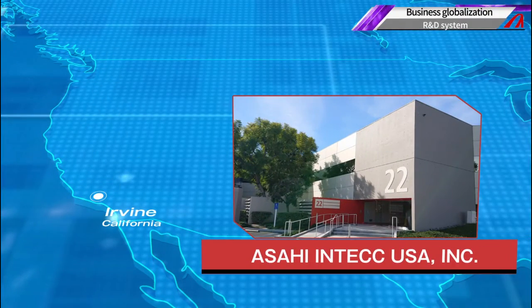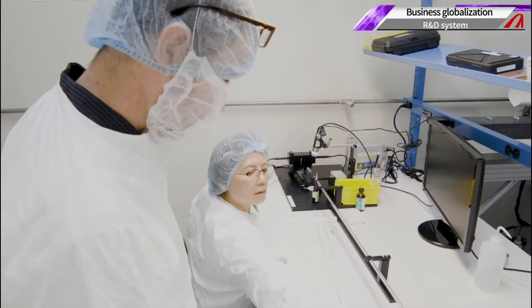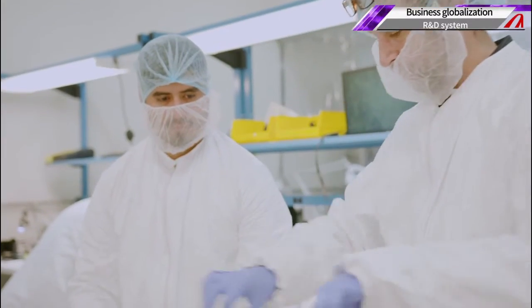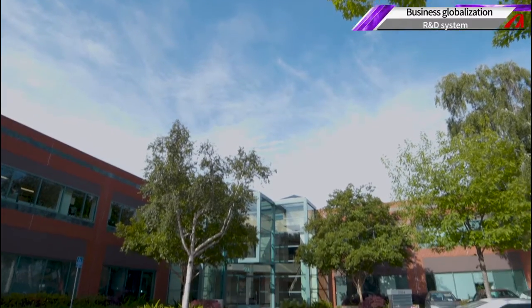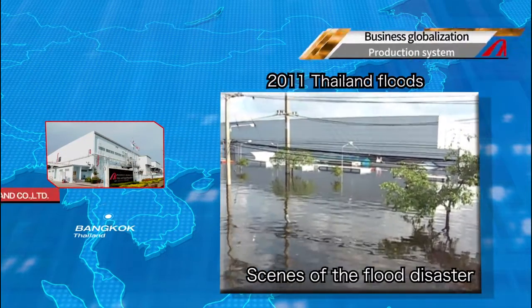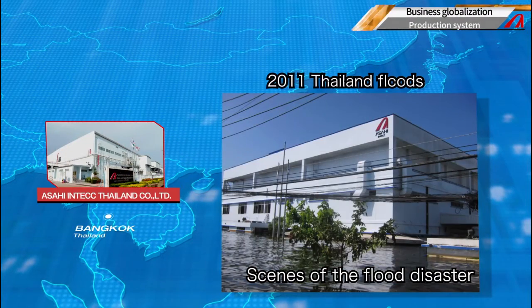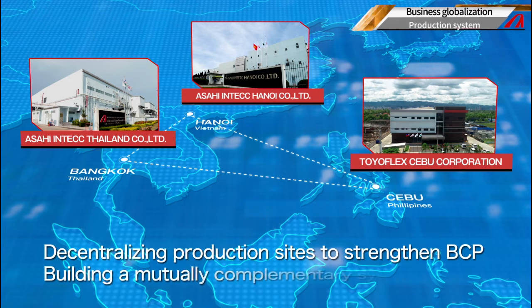In the United States, Asahi Intech USA is working with the country's doctors to develop peripheral catheters which are in high demand in the US market. Asahi Medical Technologies, located near Silicon Valley, gathers technological information from the valley and develops its own unique devices. Armed with lessons learned from the 2011 Thailand floods, we are working to further boost production efficiency and promote decentralization, building a mutually complementary system where all factories can produce the same products.